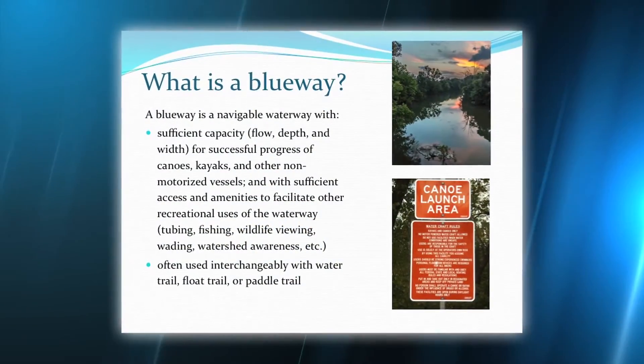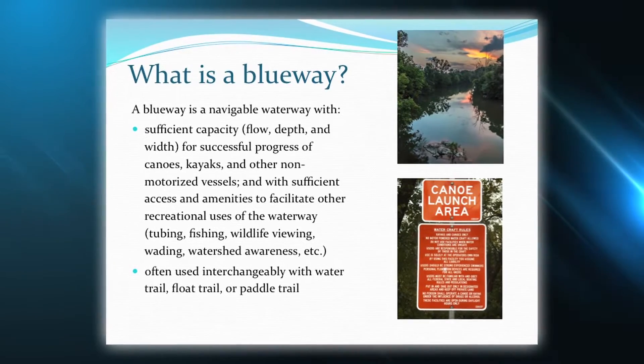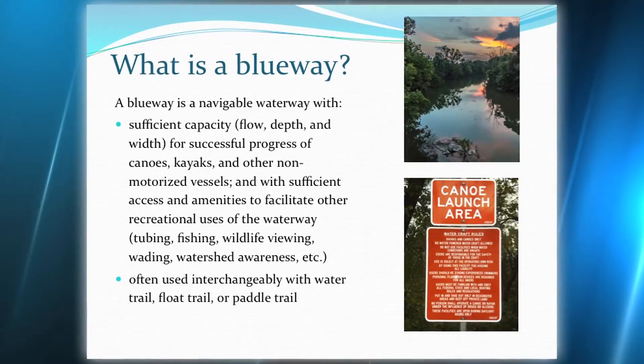The Blueway is a 45-mile water trail that facilitates and encourages use of the Roanoke River for activities such as canoeing, kayaking, fishing, tubing, swimming, and watershed education.